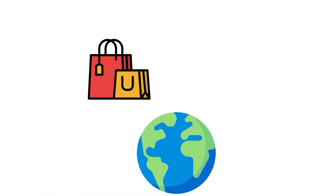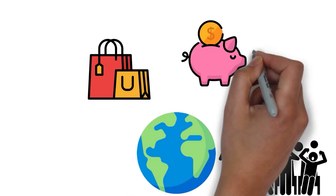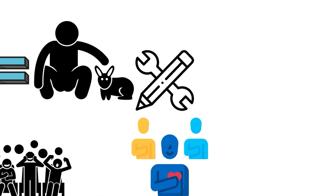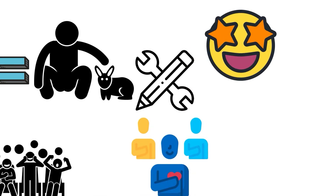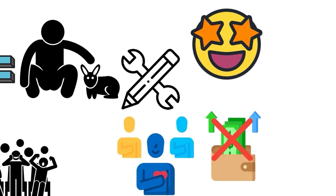In a world where the call of shopping and quick joy is always loud, saving money has become like taming a wild animal — it takes a lot of dedication and skill. But fear not, because on this exciting trip, we'll find out how to stop spending too much and embrace the freeing power of being smart with money.